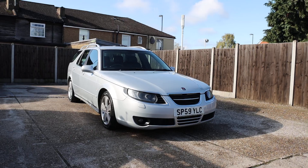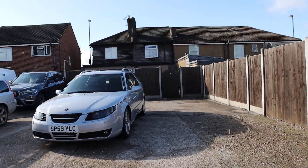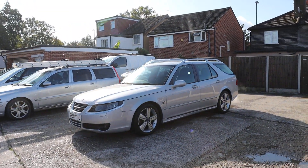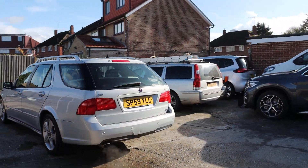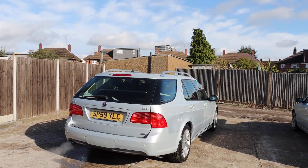For sale on McCarthy Cars. Estate car, metallic silver, SUB 95, 2.3 turbo petrol.